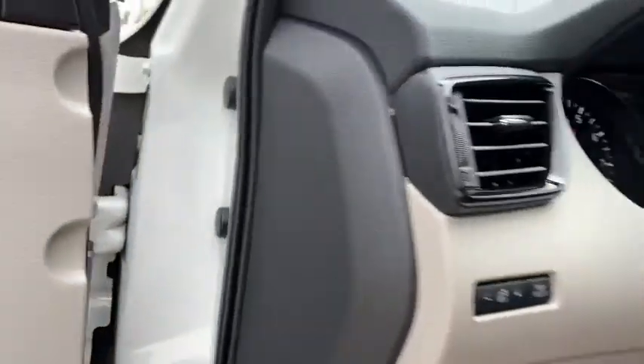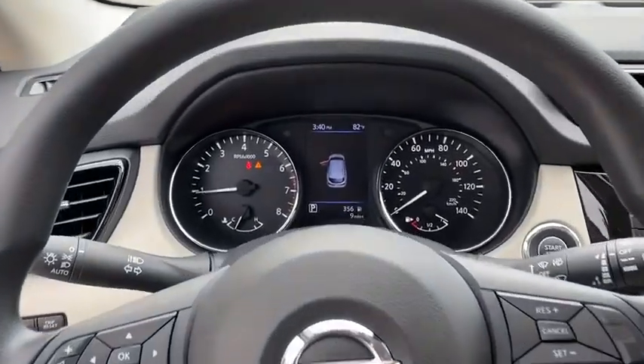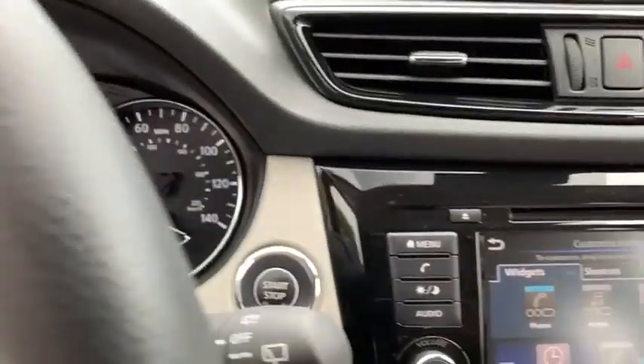Cruise control, aluminum wheels, four-wheel disc brakes, keyless start, rear defrost, AM-FM stereo radio, climate control, front-wheel drive, power windows.